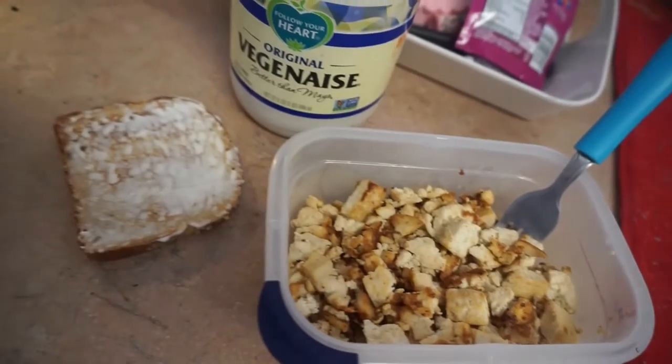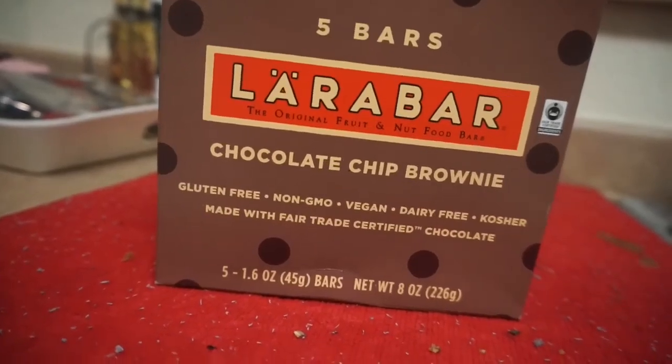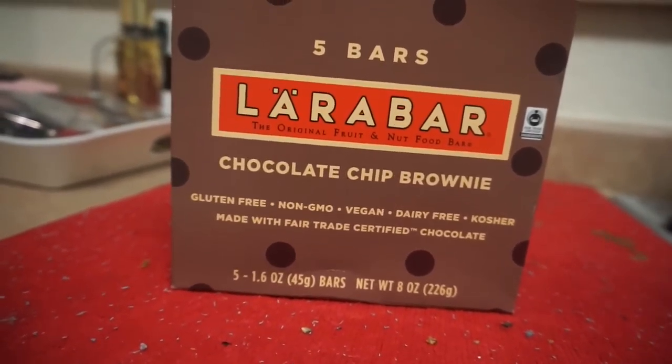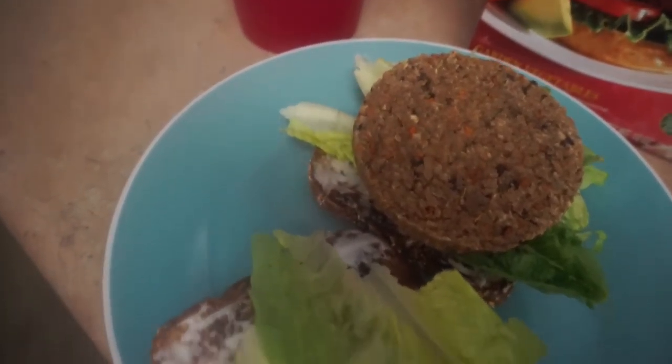I've also been looking for some type of protein bar that's vegan for the afternoon, and I actually found these Lara Bars, which I really like. I found these at Target — you can find them pretty much anywhere and they have so many different flavors.